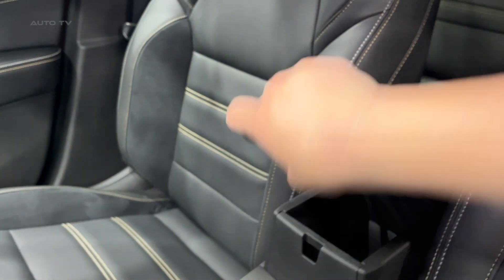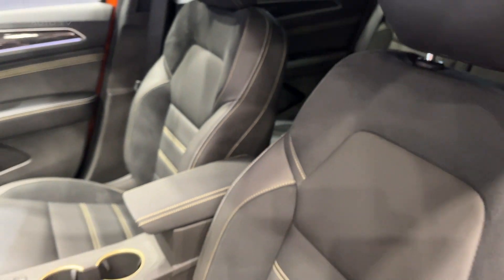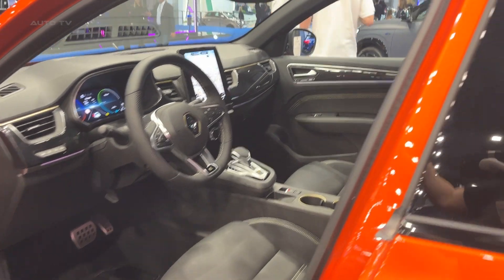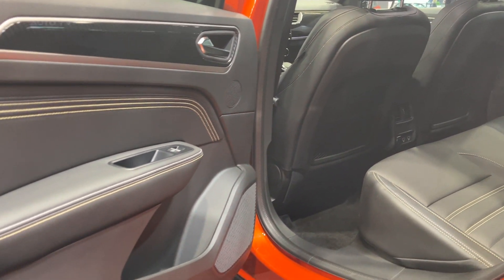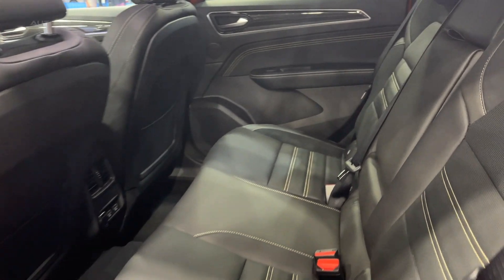Finally, the Arcana Hybrid is a versatile vehicle that caters to a wide range of drivers. Whether you're a city driver seeking a fuel-efficient vehicle, or a long-distance driver in need of comfort and reliability, the Arcana Hybrid is an excellent choice. Its blend of style, performance, and sustainability truly marks it as one of Renault's most impressive offerings in recent years.